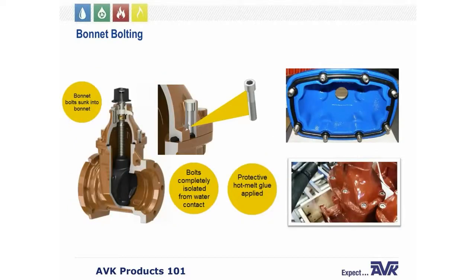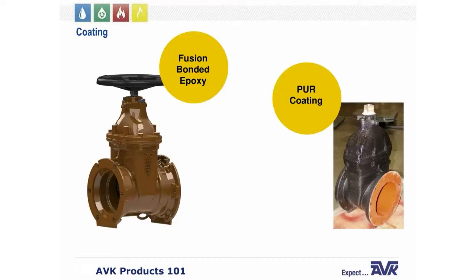Standard bolting material for all AVK gate valve bonnets is 316 stainless steel. The bolts are threaded directly into the valve body — not secured with nut fasteners through an open flange — and the O-ring bonnet gasket wraps each bolt to prevent corrosion. This design completely isolates the bonnet bolts from any contact with water, so if the valve is taken apart many years from now, the bonnet bolts will still look brand new. Series 45 and 65 gate valves are fusion bonded epoxy coated. Polyurethane (PUR) coatings are also available as an exterior-only option for active corrosive soil conditions.